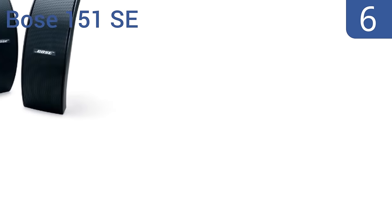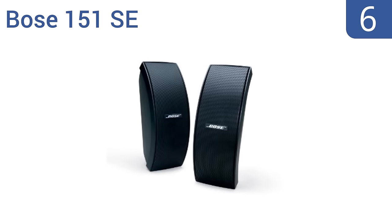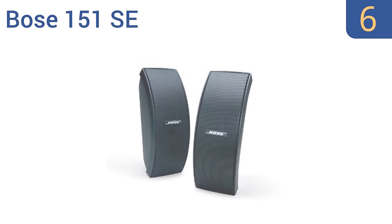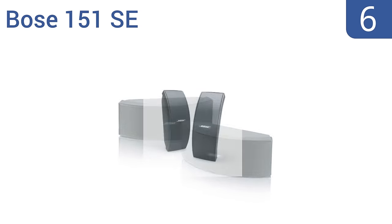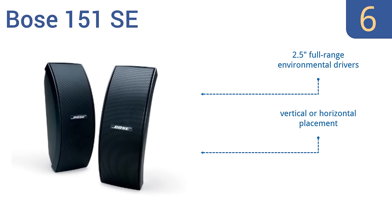Moving up our list at number 6. With sturdy, adjustable mounting brackets and glass-filled polypropylene cabinets, the Bose 151 SE speakers provide year-long protection against all weather extremes for long-lasting reliability. But they're also very expensive. They feature 2.5-inch full-range environmental drivers and offer a vertical or horizontal placement. However, the bass quality isn't terrific.